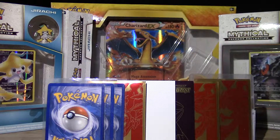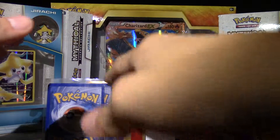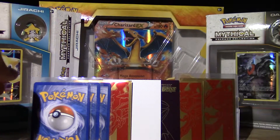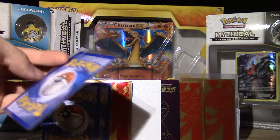Welcome back to a brand new video. Today I was thinking about making a video about my eight favorite Pokémon cards, so why not get right into it.